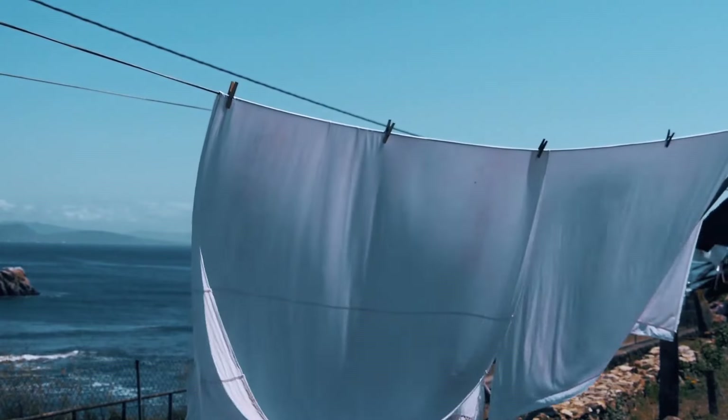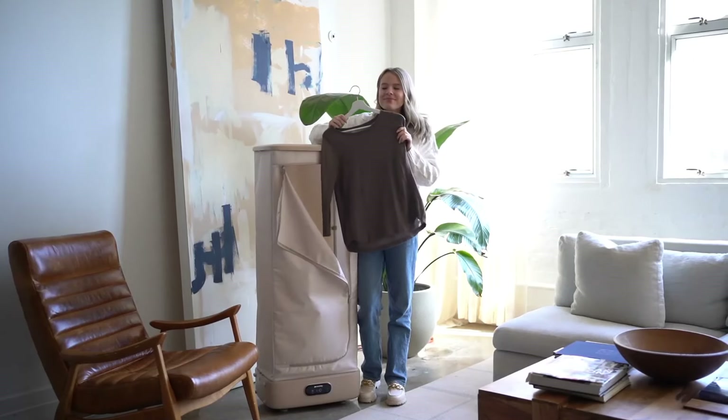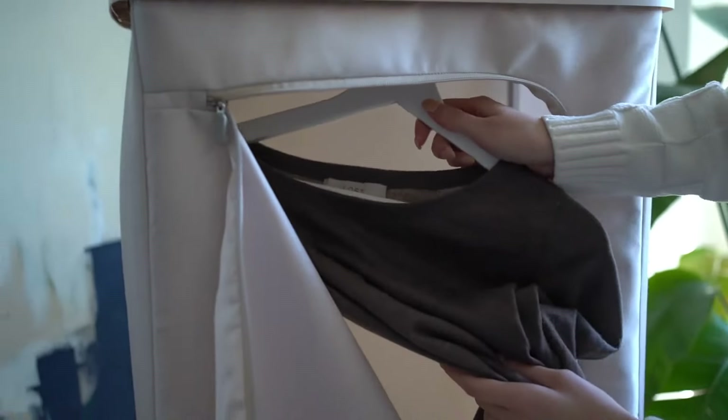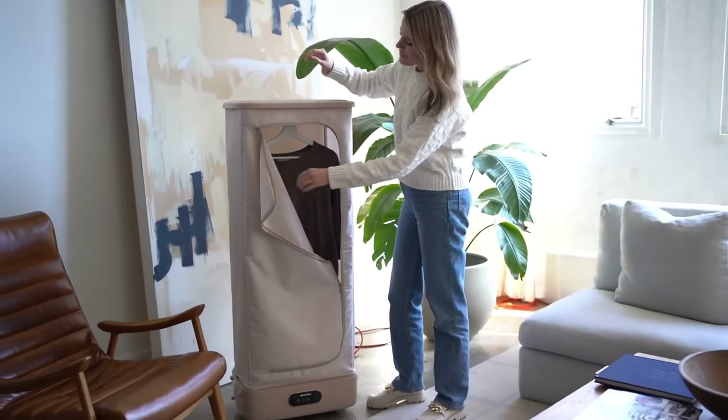The fan function can air out your clothes that need just a little breeze. Add your favorite scents to your clothes using the built-in scent compartment. The steam closet is perfect for refreshing worn but not yet dirty clothes, like a jacket you wore for a quick grocery run.